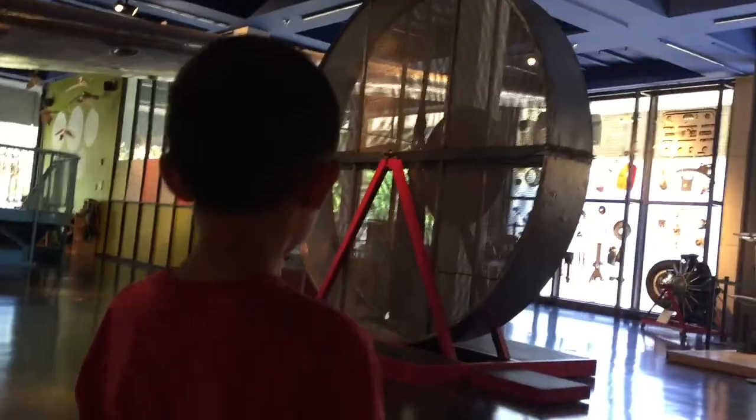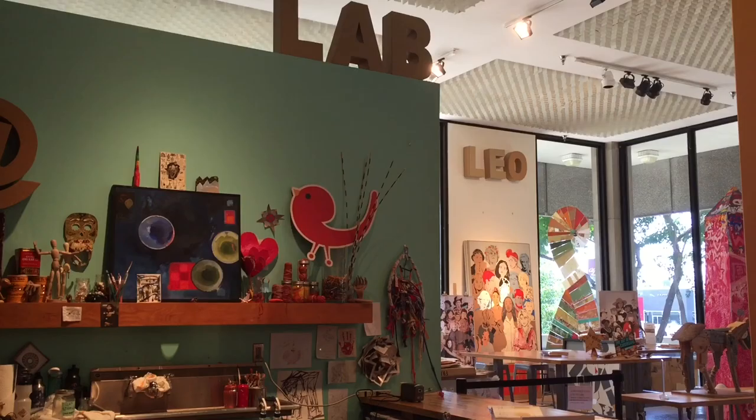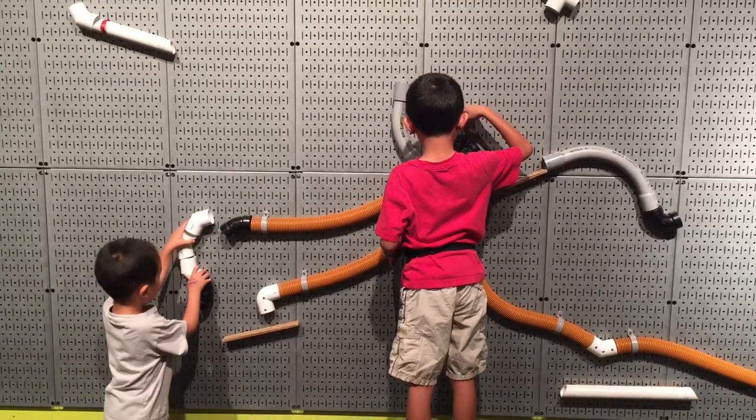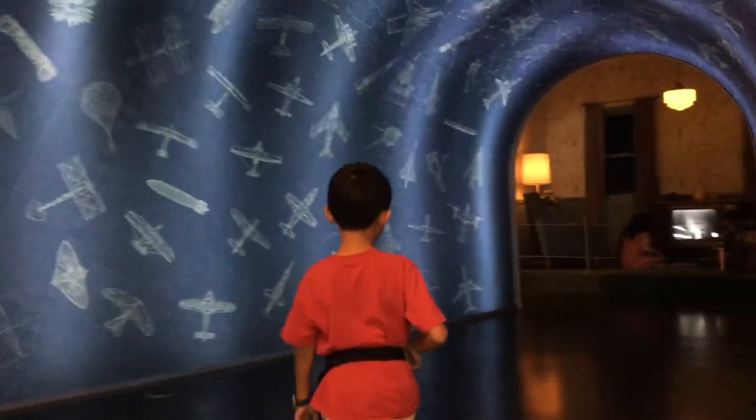We are at the Leonardo. Opened in 2011, this museum fuses science, technology, and art, and experiences that inspire creativity and innovation. First we're going to check out an exhibit called Leonardo da Vinci's Dream: Flight.